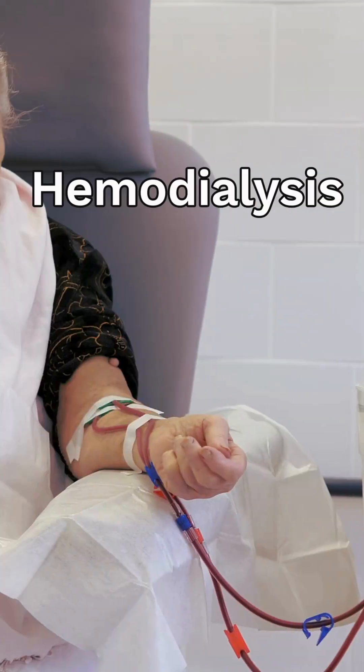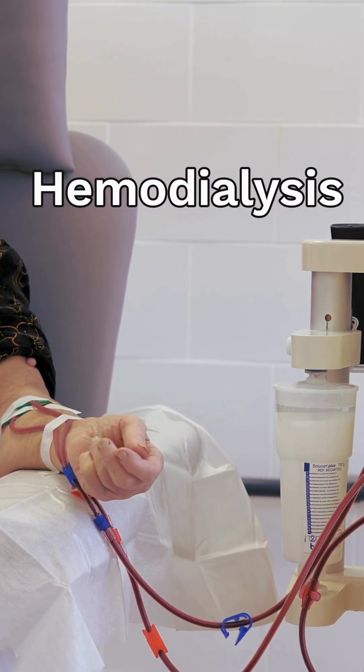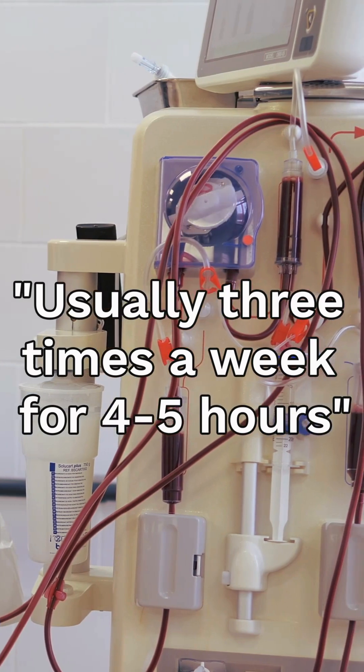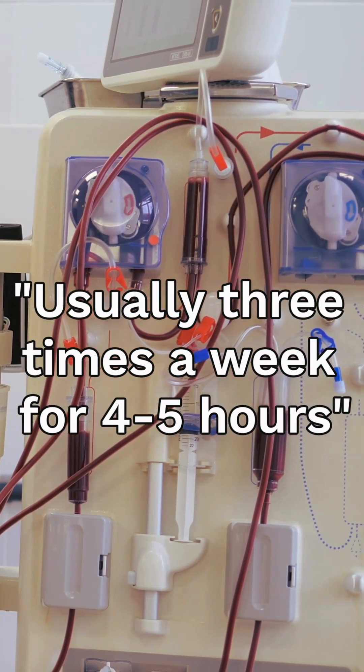Number one: hemodialysis. Here, blood is cleaned through a hemodialysis machine using a vascular access. Usually it is done in a dialysis center three times a week, for four to five hours duration. But it can also be done safely at home in select cases.